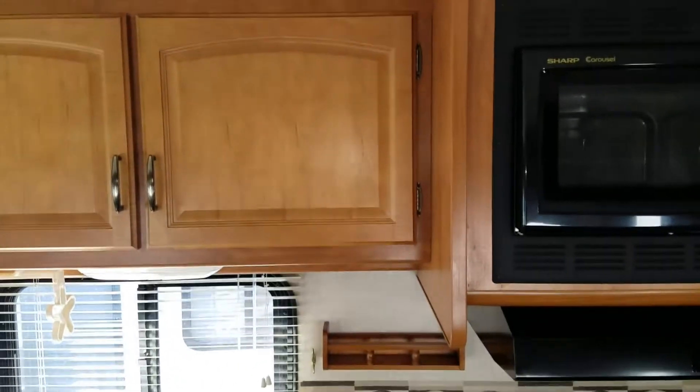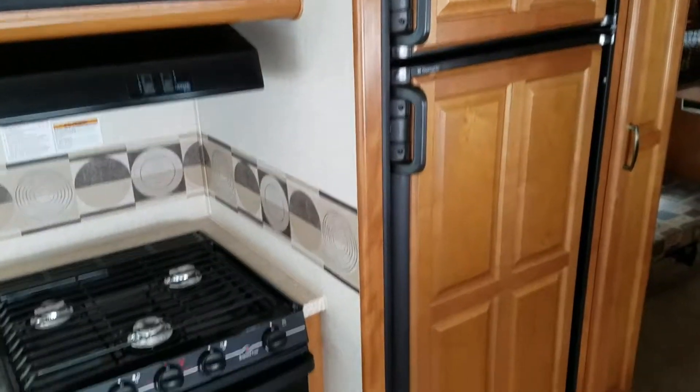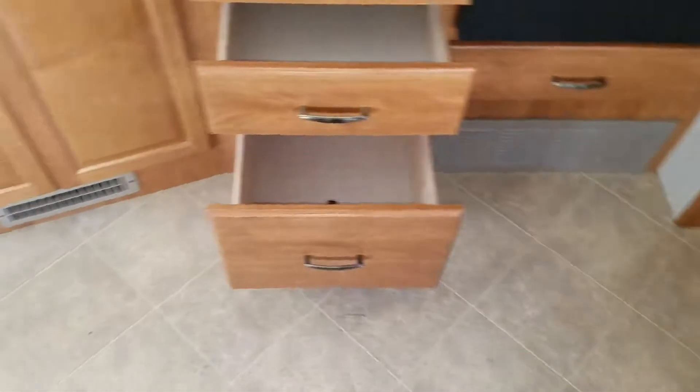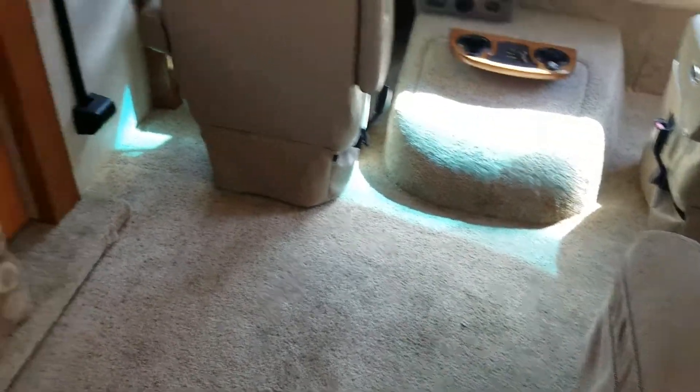I pulled some of the cabinets out for you so you can see them — they obviously come out further. Get a good close look at the floor. Carpet looks pretty good.